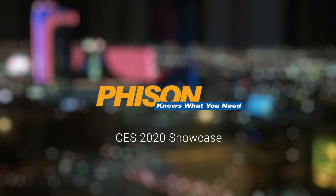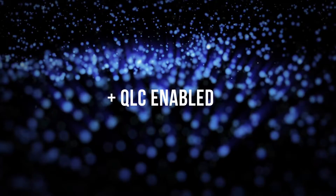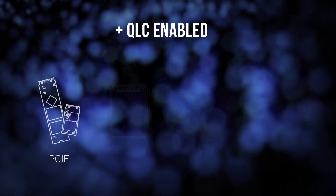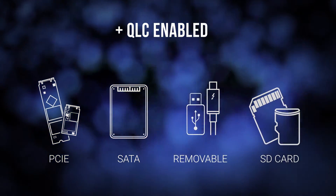Hello, Faison Electronics here bringing you into our suite in Las Vegas to look at our CES showcase for 2020. The highlight this year is our QLC enablement across our various products driving the future of storage. We have a range of products from PCIe and SATA SSDs as well as our removable product lines in USB, MicroSD, Thunderbolt 3 and more.